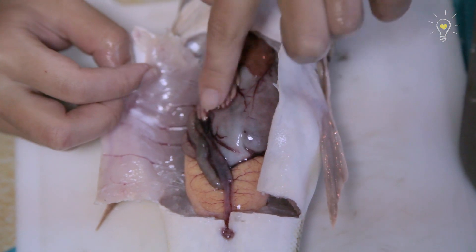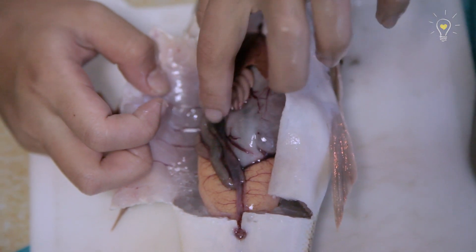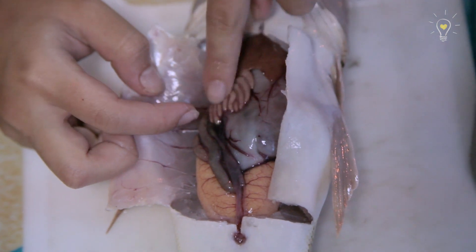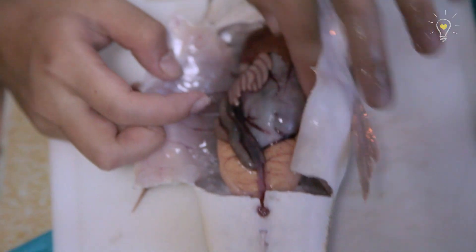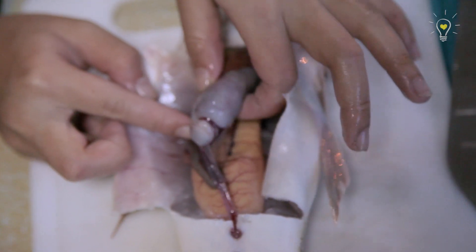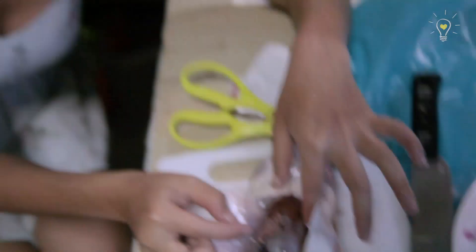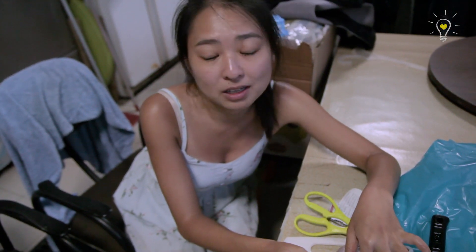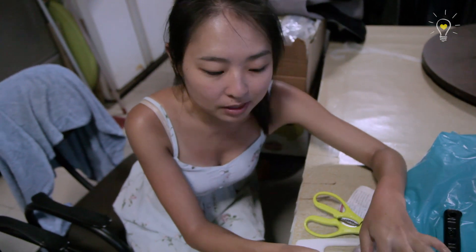It looks like enoki mushroom in the previous fish, but this is the pyloric caecum — it's part of the digestive system. This big thing is the stomach. I should add: this fish does not have an air bladder because it's a bottom-dwelling fish, so it stays on the ground all the time. They don't need an air bladder to float.